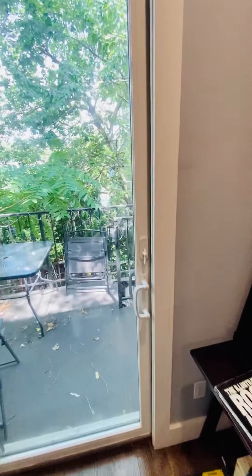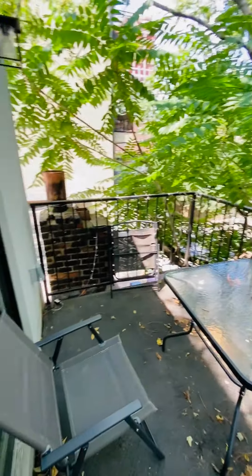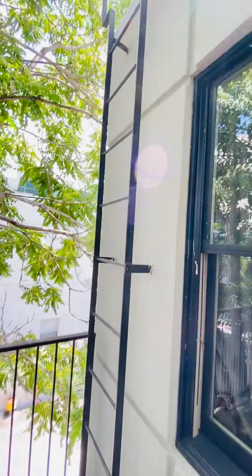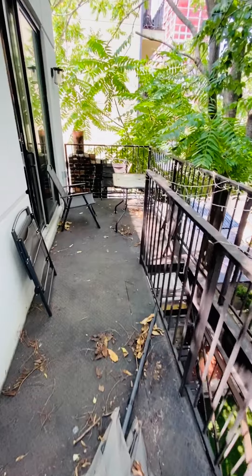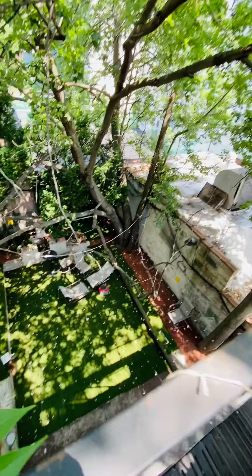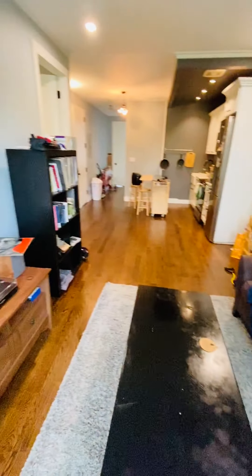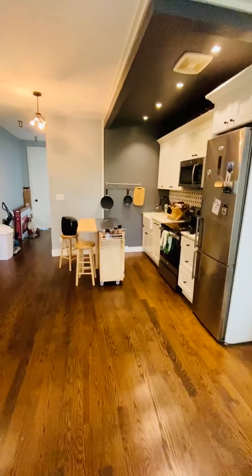You got your own private balcony, and an unofficial roof deck up here. Central air and heat as well.